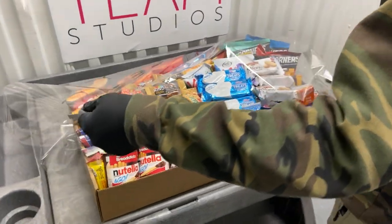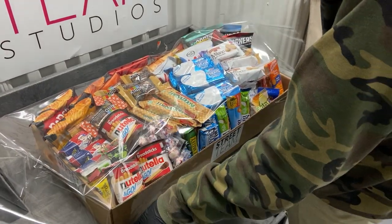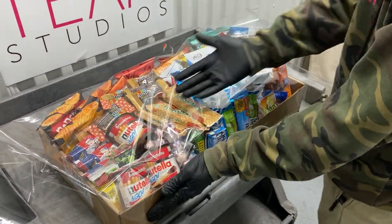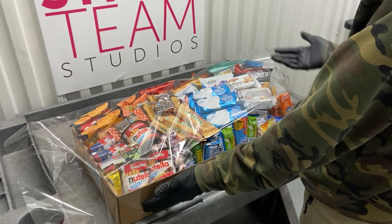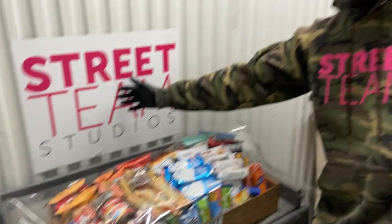So that's what's happening right now. But just because this video is getting a little bit long and for the sake of TV, we'll stop it there. But this is a Street Team Studios Crafty Basket — all individually wrapped, COVID compliant. Get one on your next shoot.